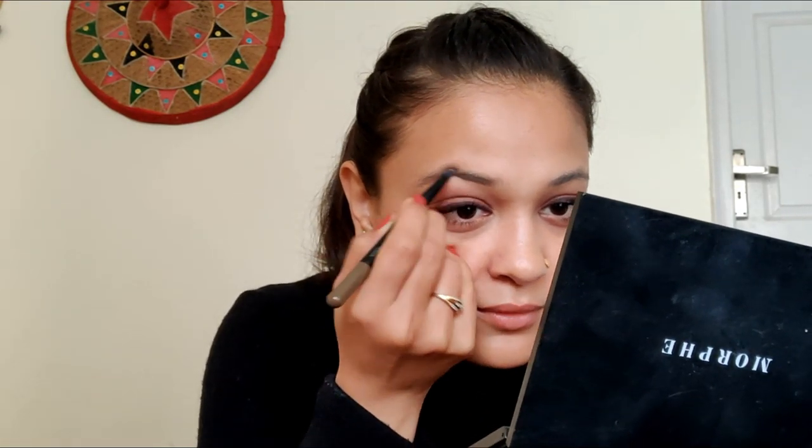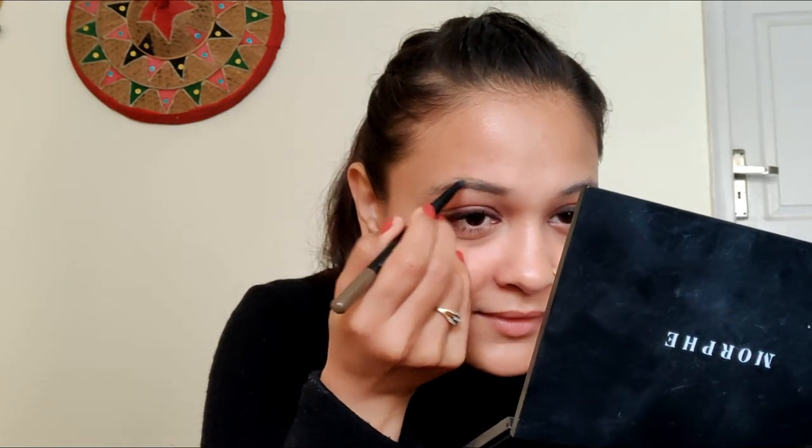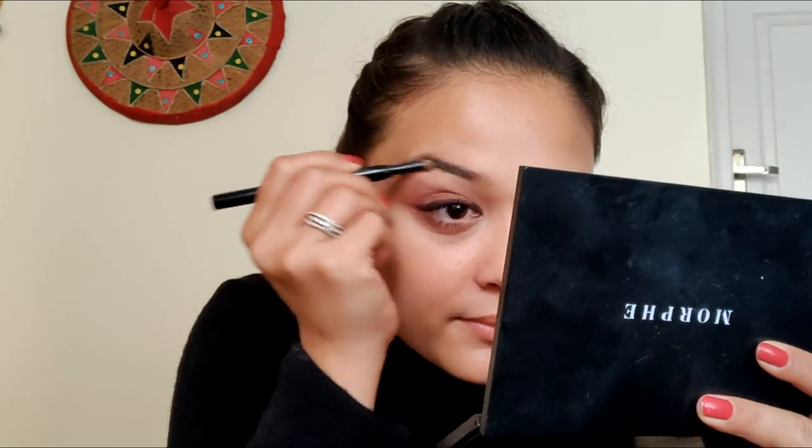Now I'm going to take my eyebrow pencil. This is the Maybelline brow duo — it has a coal on one side and powder on the other side. I'll take the coal side first and just define my brows. I don't have fuller brows, but I'm lazy, so I don't really pay attention to that. Then I'll take the powder side as well. That's all with my eyebrows — eyes are literally done.